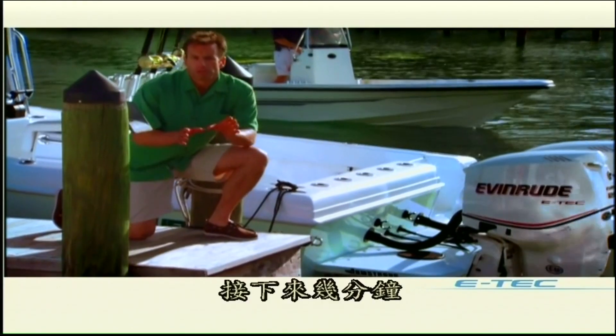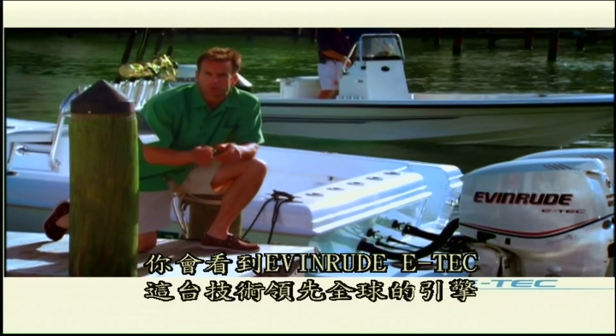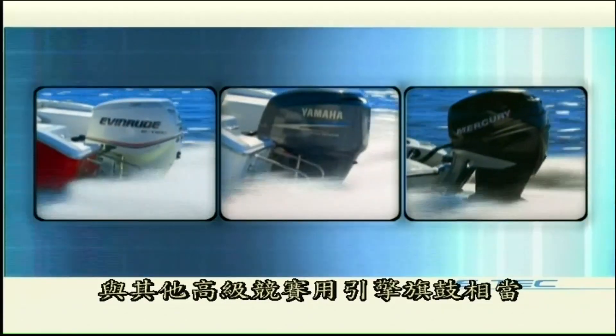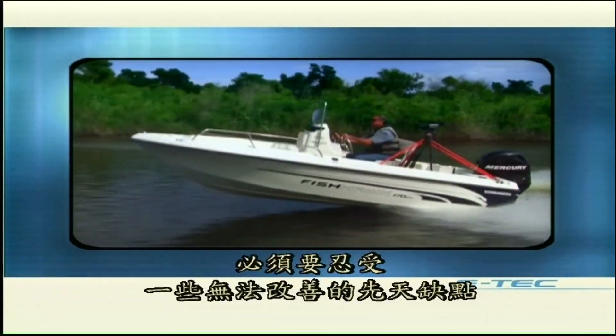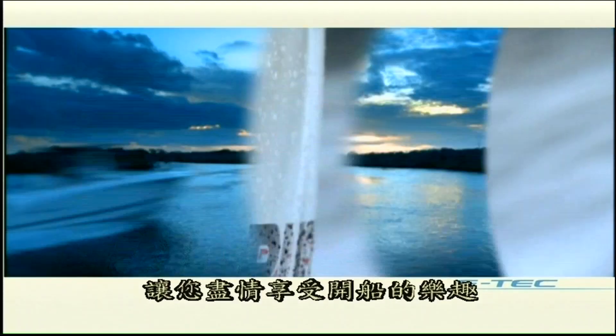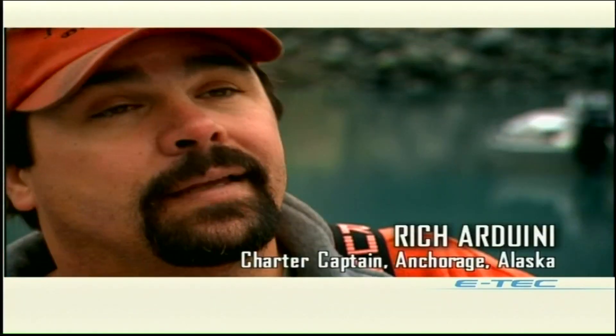In the next few minutes, you'll see how Evinrude E-TECs — the most technologically advanced outboards in the world — match up against the best engines the competition has to offer. You'll see what kinds of compromises owners of four-stroke engines have to put up with, and why owning an E-TEC will make boating more enjoyable than ever before.